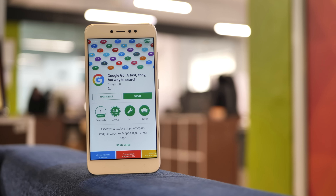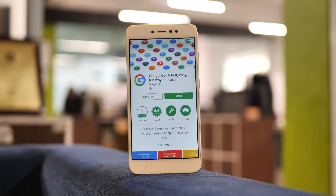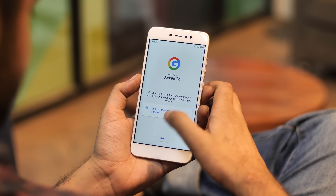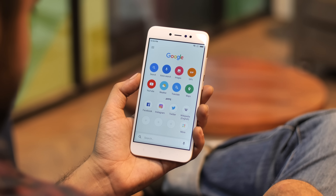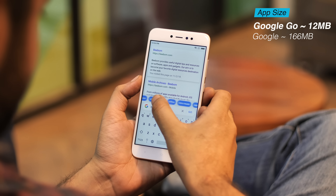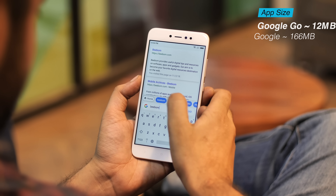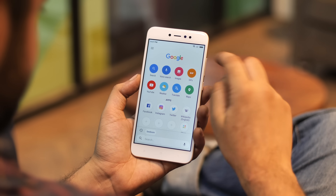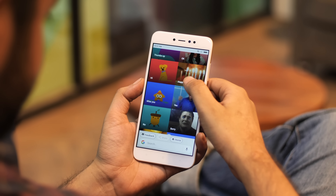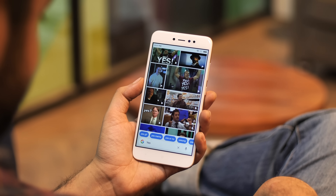First off, I tried the Google Go app, which is supposed to be much lighter on the system while offering the most useful features from the regular Google app. The app is clearly designed to look simple and has features like voice search, maps, GIFs, and even Google Translate — all that for an installed app size of just around 12 MB. In comparison, the regular Google app occupies around 166 MB. Google Go doesn't have features like the Google Feed, but that's really okay considering the space you're saving, and a lot of people don't really use the Google Feed anyway. Apart from that, Google Go pretty much has every feature you would expect in the Google app.